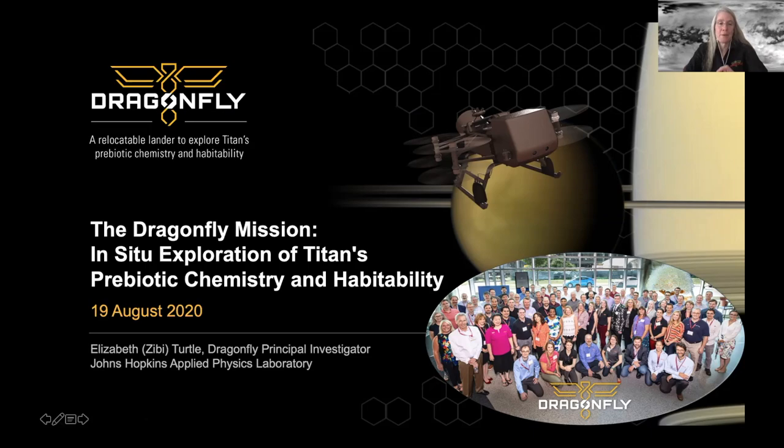Dr. Turtle has participated also on the Galileo, Cassini, and Lunar Reconnaissance Orbiter missions and we are pleased to welcome her. Thanks very much. Very happy to be speaking to everyone virtually here today about the Dragonfly mission which, like all missions, is the result of work by a very large team of people, a subset of which are shown in our team meeting picture — back in a time when we were all allowed to stand a lot closer together than we are used to now in this era of social distancing.